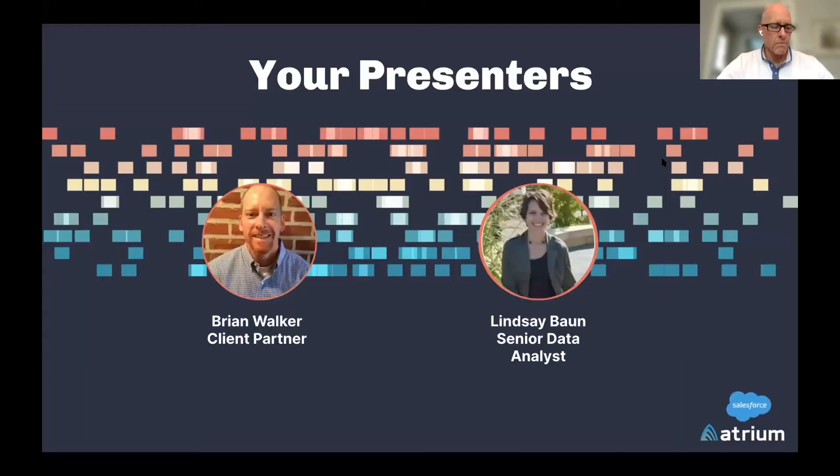From an intro perspective of the presenters: my name is Brian Walker, I am a client partner here at Atrium. I've spent the past 20 years working with organizations on improving their customer and employee experience. We're also joined by Lindsay Bond, who is a senior data analyst at Pearson in their online learning services.